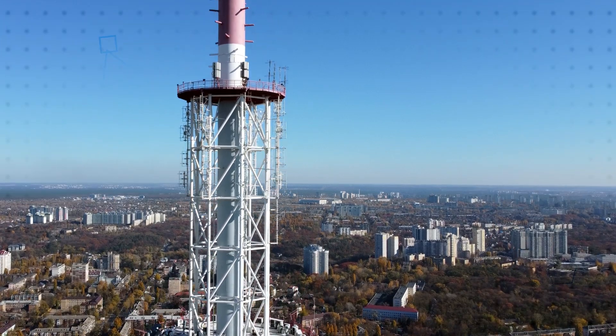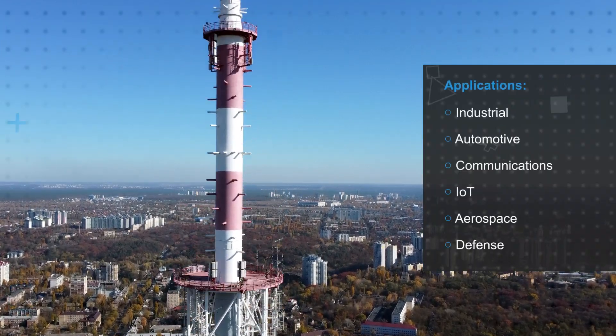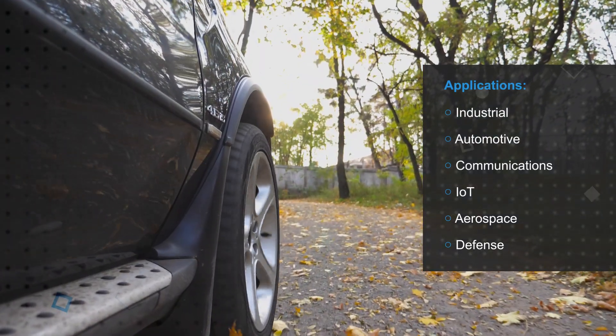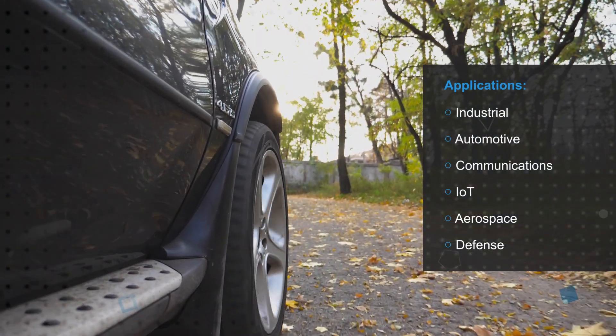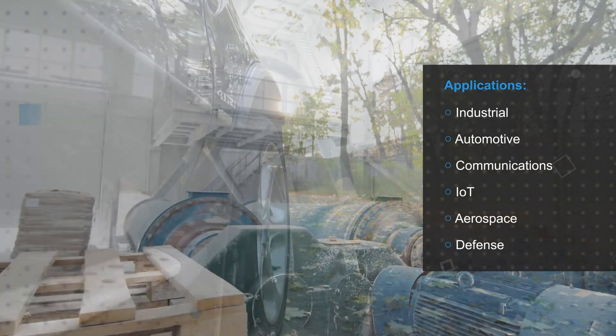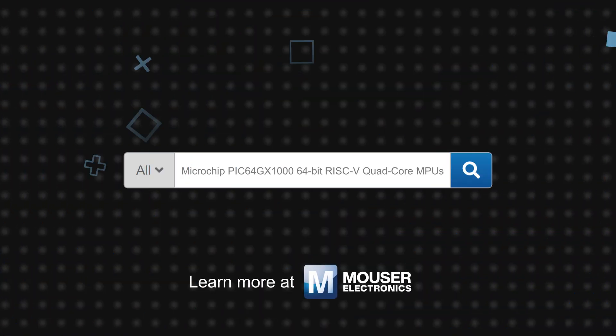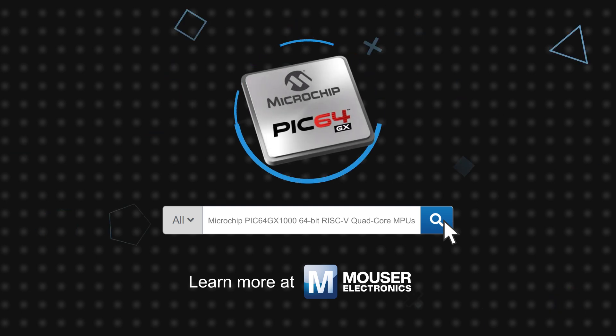Microchip's PIC64GX1000 MPU can be used broadly across industrial, automotive, communications, IoT, IIoT, aerospace, and defense applications, where system designers need the benefits of asymmetric multiprocessing, combining rich Linux functionality with real-time deterministic performance. Microchip's PIC64GX1000 64-bit RISC-V quad-core MPUs are available now on Mouser.com.